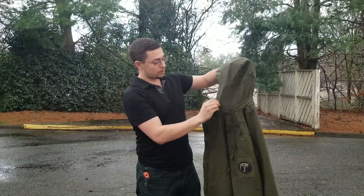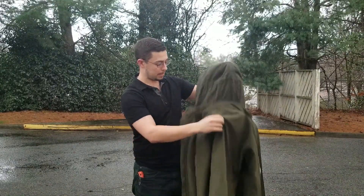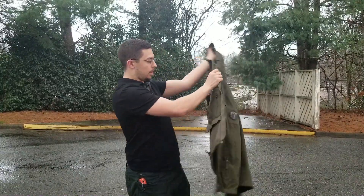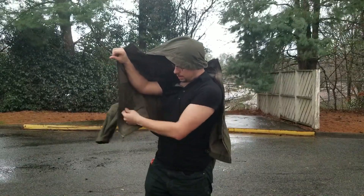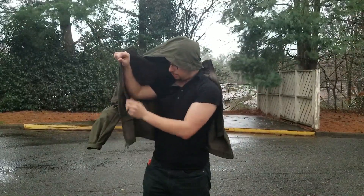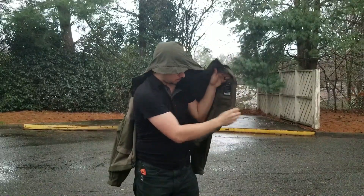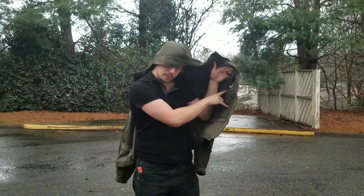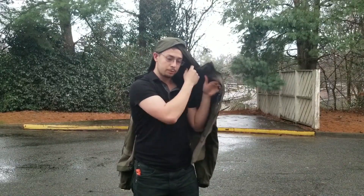This also has bungees so you can kind of cinch it up here in the back. There are inner liner pockets right here — you can put your phone in there if you need to. They've got one on the other side as well. It also has a section for an MP3 player or headset, so you can actually run it through that.